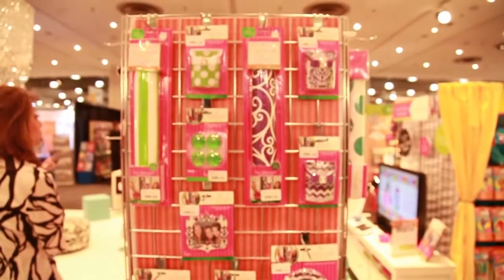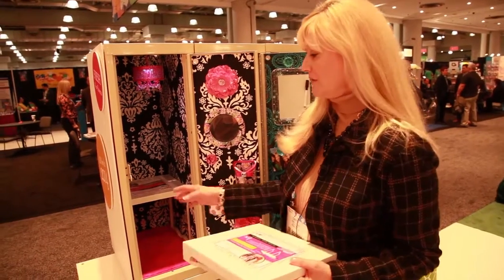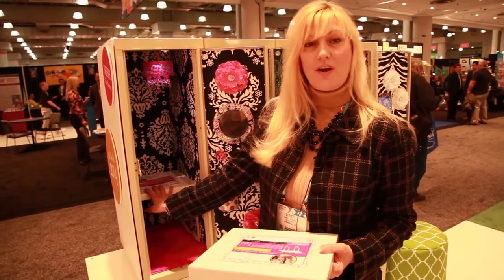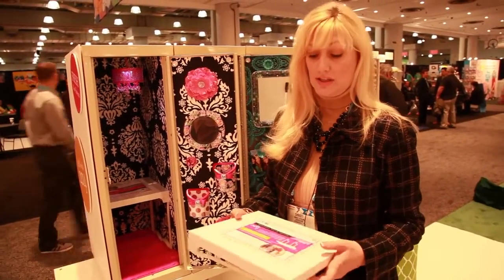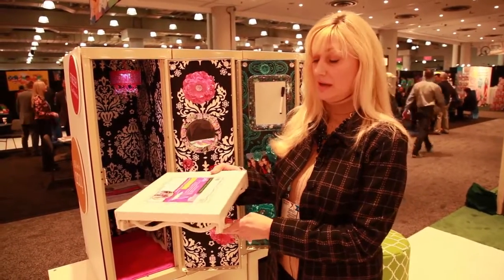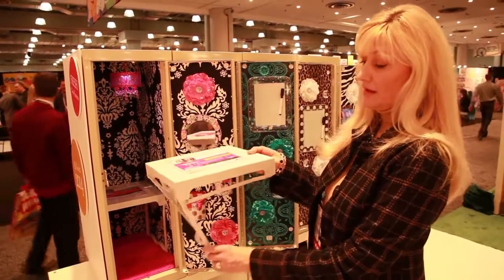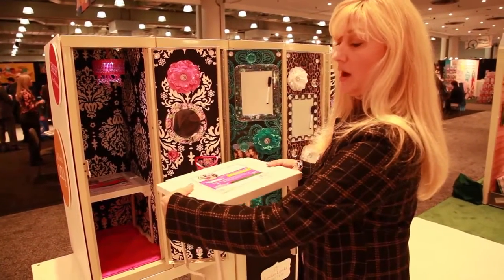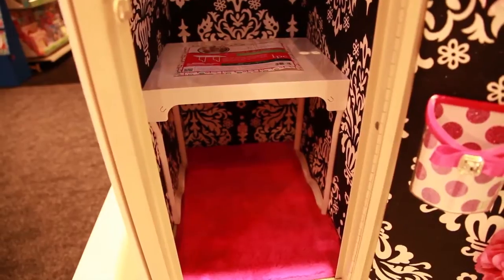Also new for 2014 is our locker shelf. If you see inside the locker, it fits perfectly in here. The shelves on the market right now are wire shelves, and we invented a really cool acrylic shelf that matches all our decorations. The legs come down and the sides pop out so that it will fit in any size locker.